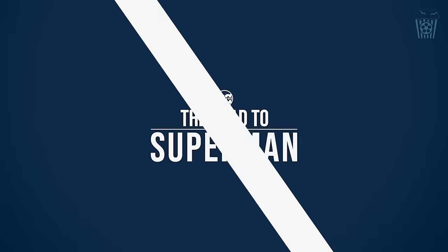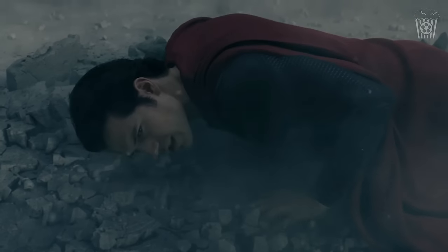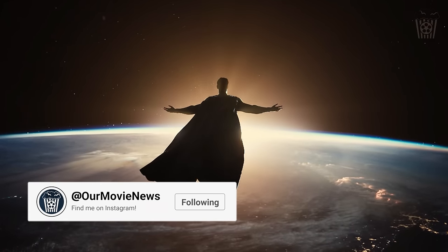We need to talk about something James Gunn has said regarding fear of spoiling the movie from these specific set photos. One person asked Gunn about the set leaks, and Gunn admitted that it was fully expected, which led another user to ask if the movie had been irrevocably spoiled. Gunn responded with, 'Not even a little. I'd never shoot a big spoiler outside in the middle of the city.' Which is nice to know, as all these set photos have been shared everywhere, and it would be such a shame if everyone knew exactly what was going to happen because of these photos.